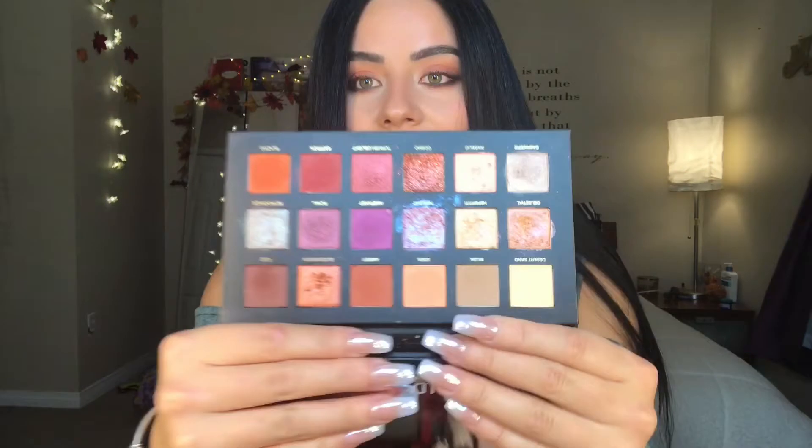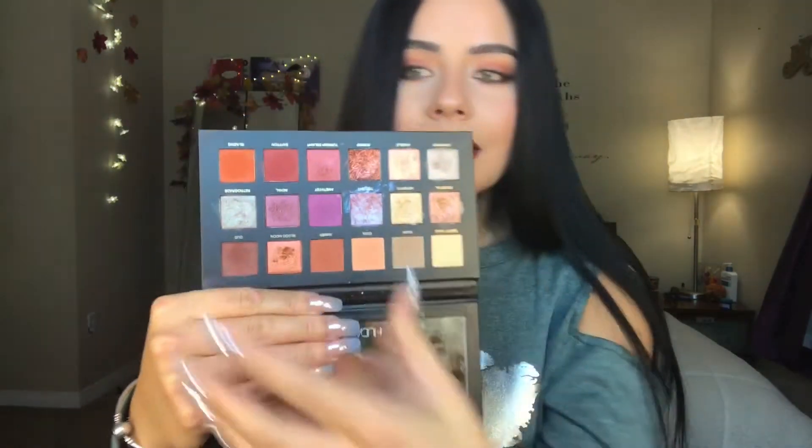One of the first new items that I received this month was the new Huda Beauty Desert Dusk palette. This is what it looks like. I think there's like two videos of me using this — one is coming soon, I haven't uploaded yet. But I've honestly been loving this palette. It's been very well loved and well used.